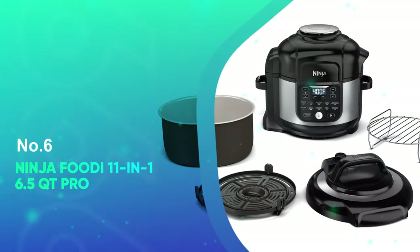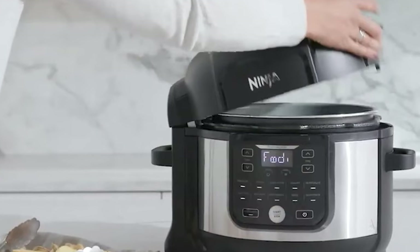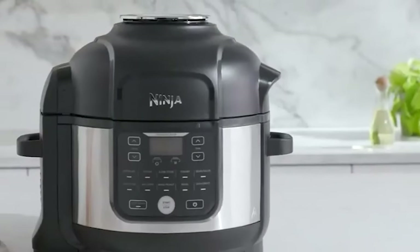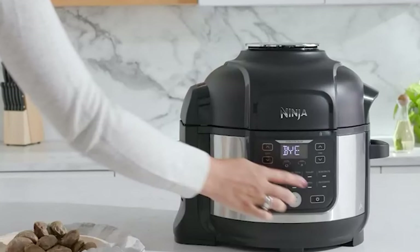Coming in at number six, the Ninja Foodi 11-in-1 6.5 Quart Pro. The Ninja Foodi 11-in-1 6.5 Quart Pro can air fry, slow cook, pressure cook, roast, bake, and a lot more. It's one of our favorite multi-cookers, and while not an instant pot, it's the best alternative to an instant pot you can buy.